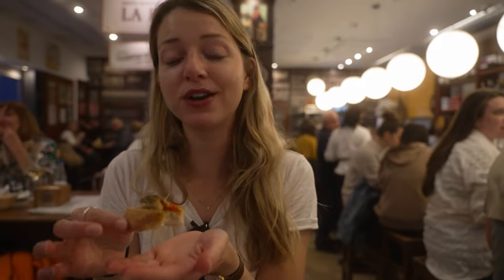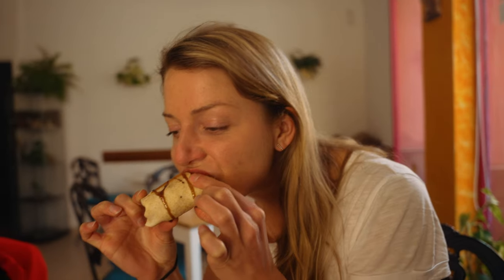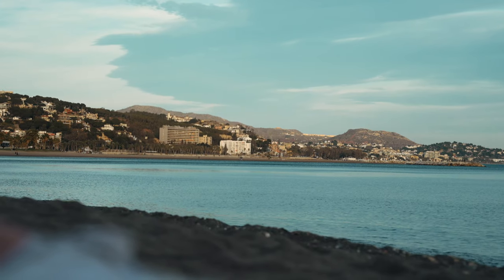Malaga has plenty of food options so we couldn't resist doing a food tour in Malaga, but we'll keep that for another video. Later that afternoon we headed to the beach again.